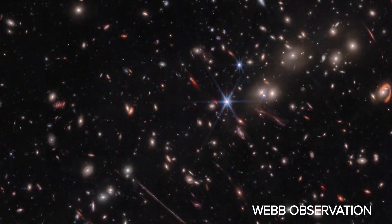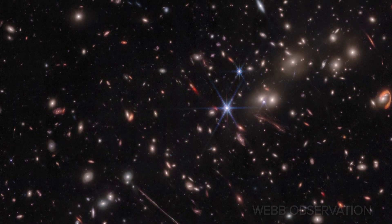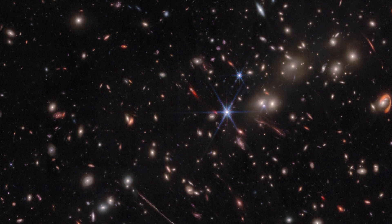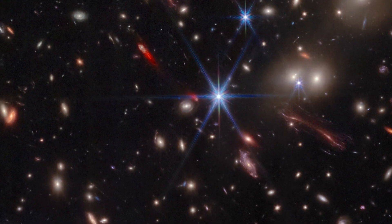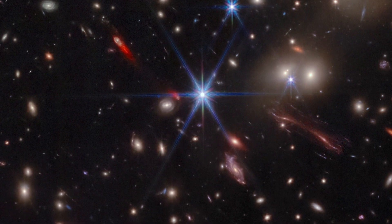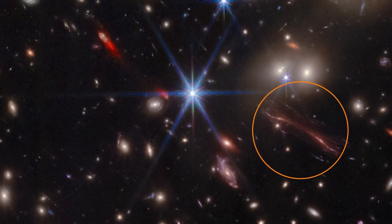The El Gordo Galaxy Cluster is a classic example of gravitational lensing, where the cluster's gravity bends and distorts light from faraway objects behind it. Due to El Gordo's lensing, distant galaxies become brighter and appear larger, allowing us to see parts of the universe that would otherwise be too faint to observe. This lensing effect can also cause galaxies to appear duplicated or mirrored.